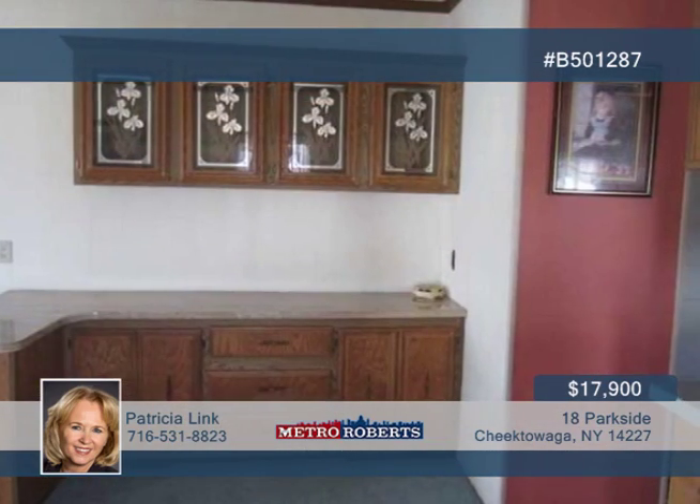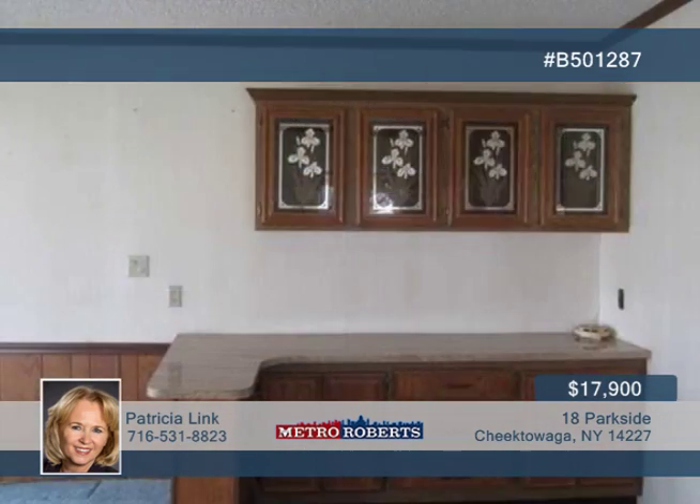The home offers an open floor plan, spacious living room with ceiling fan, and a formal dining area.